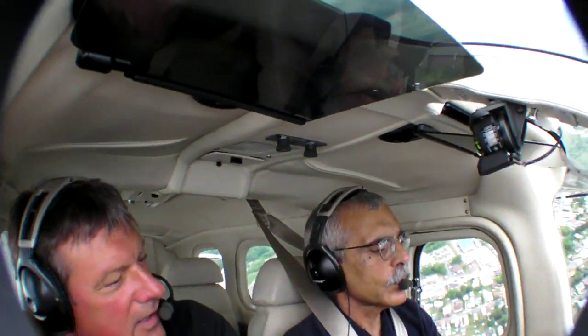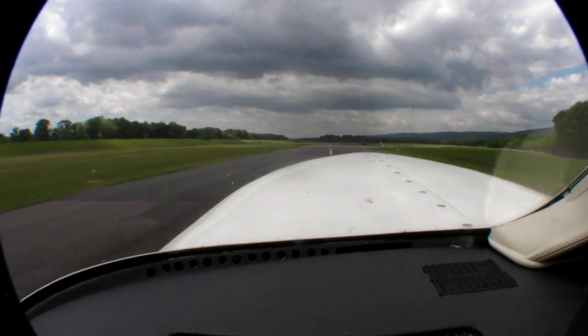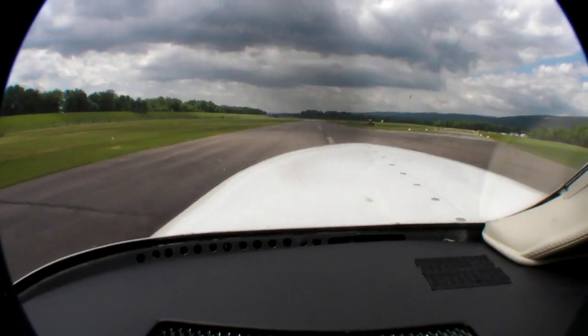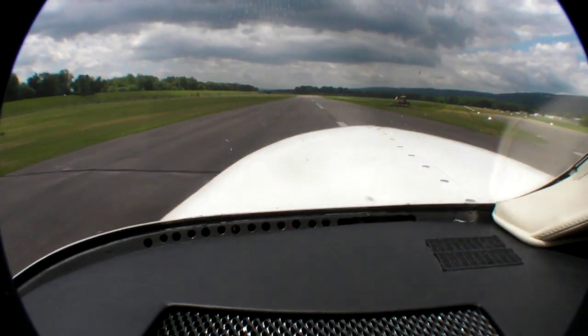For as impressive as the Silver Eagle is in takeoff and cruise, the landings are absolutely breathtaking. In a P210, the approach speed is around 90 knots, and that will make a country runway look pretty short when you're crossing the numbers. But once the wheels are planted, a burst of reverse thrust will stop the airplane in 200 feet — the piston airplane will need three times as much length.